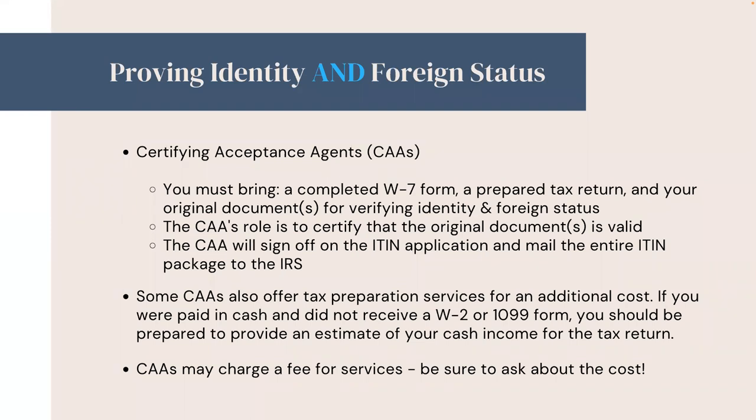If you use a certifying acceptance agent, you must bring a completed W-7, a prepared tax return, and your original documents for verifying identity and foreign status. The CAA's role is to certify that the original documents are valid. The CAA will sign the ITIN application and mail the entire ITIN package to the IRS. Some CAAs also offer tax preparation services for an additional cost. If you were paid in cash and did not receive a W-2 or 1099 form, you should be prepared to provide an estimate of your cash income for the tax return. CAAs may charge a fee for services — be sure to ask about the cost.